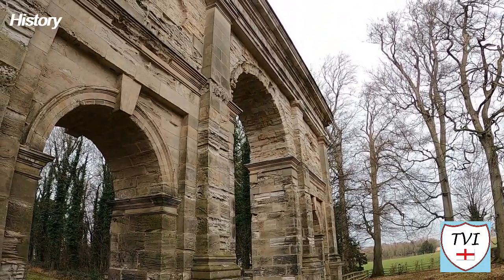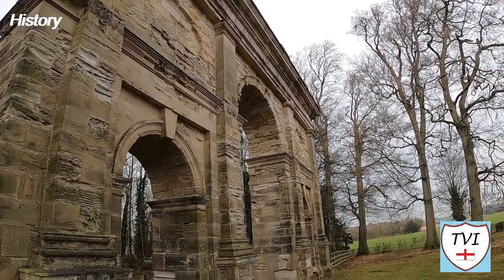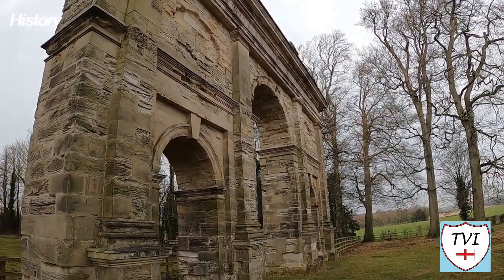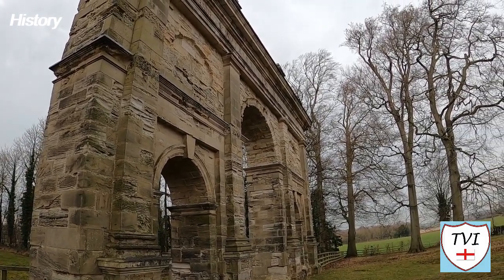The date on the arch is 1788. The arch is thought to be modelled on the Arch of Constantine in Rome, and whenever you see the Parlington Estate's logo, you'll see the arch too, as it's used as such.